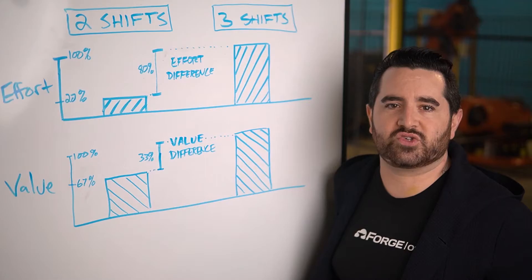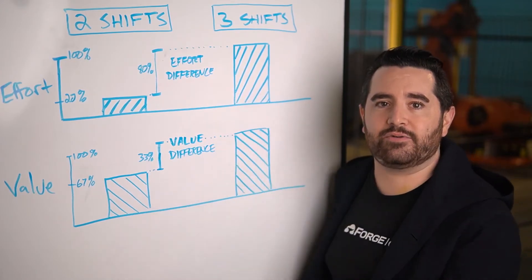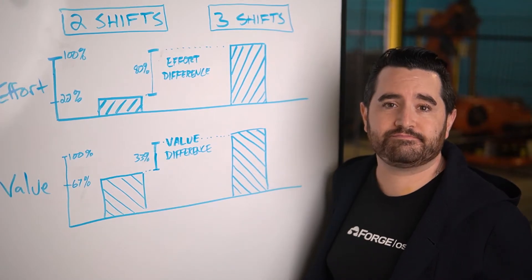Think of this as an 80-20 exercise. Getting to two shifts is 20% of the effort versus the remaining 80% to get to lights out. Is that extra 33% value worth all of that effort? When automation was more difficult, maybe it made sense to push forward and do everything at once. But now, by choosing an easier-to-use automation tool and building your first work cell to spec — i.e., two shifts — you'll have more time and resources for your next cells. There's no penalty for doing just enough to meet that two-shift requirement. Maybe in the future you iterate towards lights out, but in the meantime your cell is running and you can pay that 80% of effort forward.